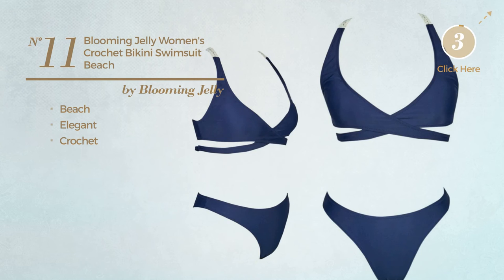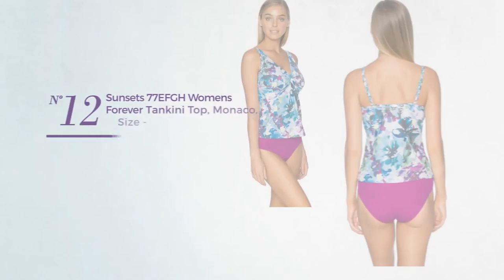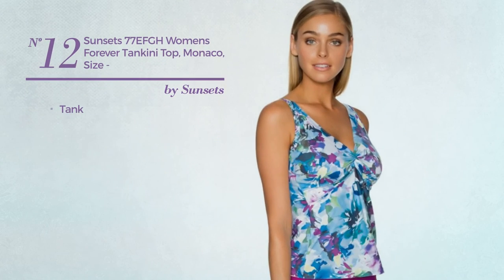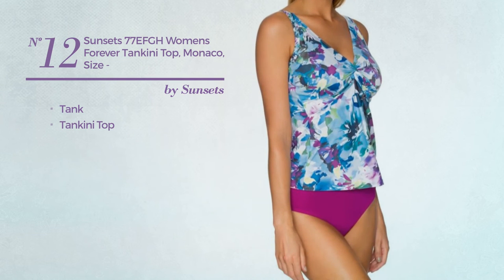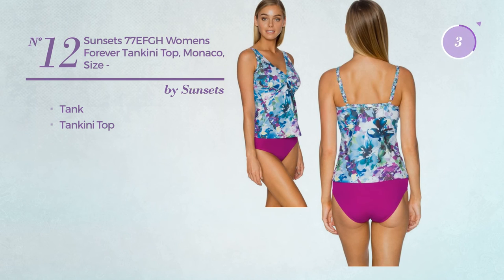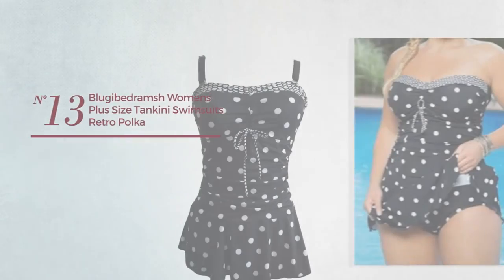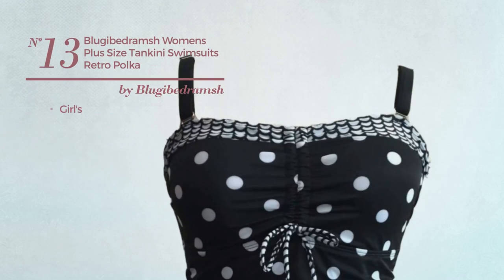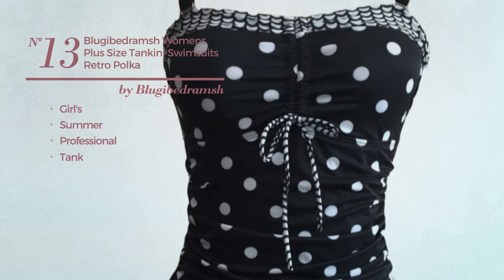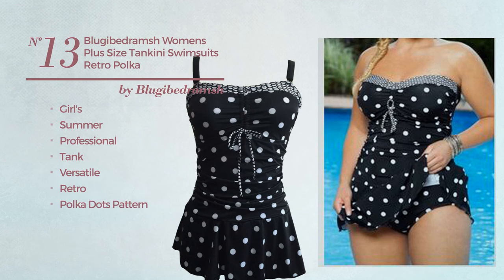Number twelve: a tankini with a tankini top, available in 19 other colors. Number thirteen: a girl's summer professional tank swimsuit featuring a versatile retro touch with polka dots pattern, made of elastic material, styled with ruffles and a push-up bra, available in two more colors.